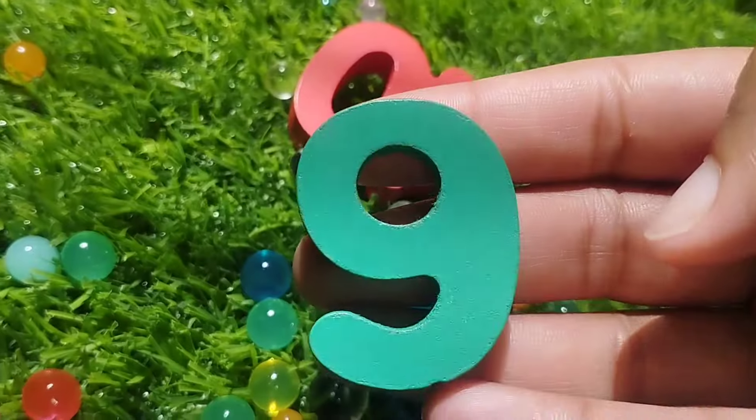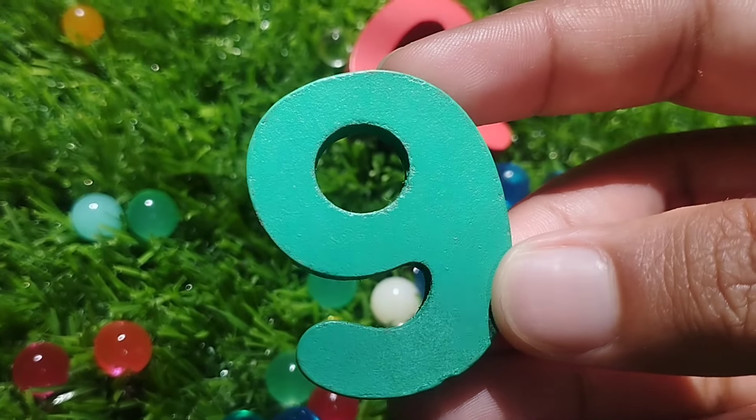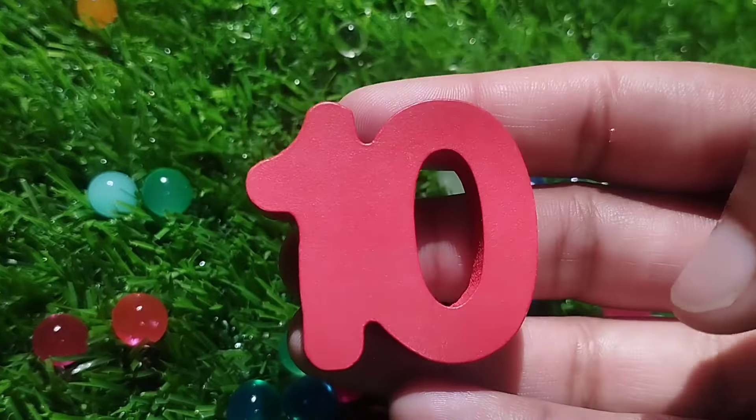The next number is number nine. Number nine. And ten — one, zero. Ten.